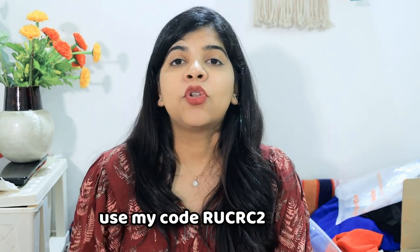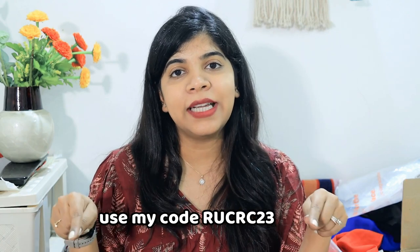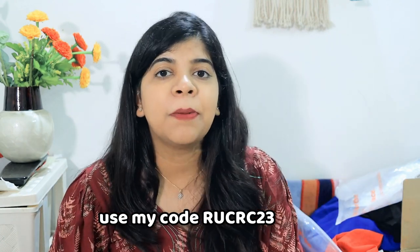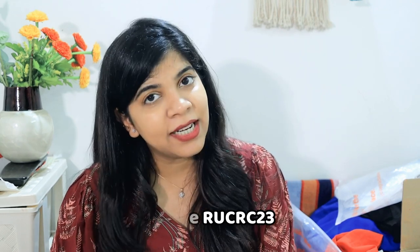Overall my personal favorite from the haul was the orange dress — I will definitely wear it for a special event. If you want to order any product from Urbanics, you can use my coupon code shown on screen. Links will also be in the description box. If you liked my video, please hit the like button, subscribe to my channel, and comment down below. See you in my next video — bye!